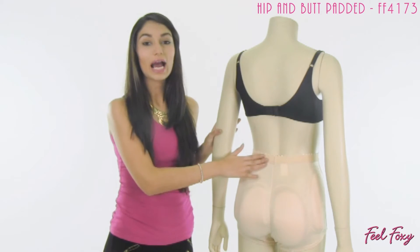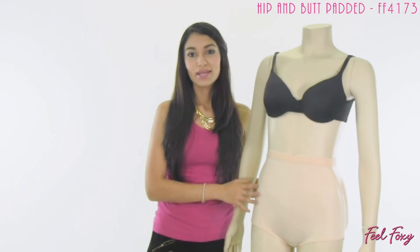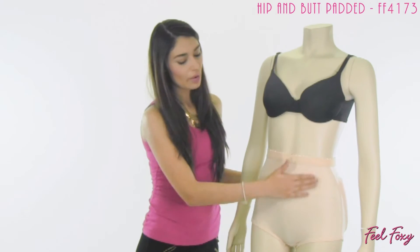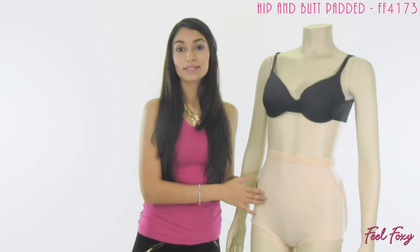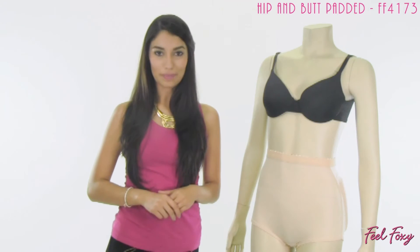The panty also features a high waist, so it's not just a padded panty, but you're also getting a shaper — it's two in one. The high waist gives you great tummy support here on the front, so it is perfect for underneath a form fitting item because it's going to give you a sleek, chic appearance.